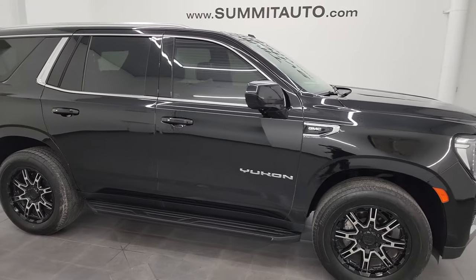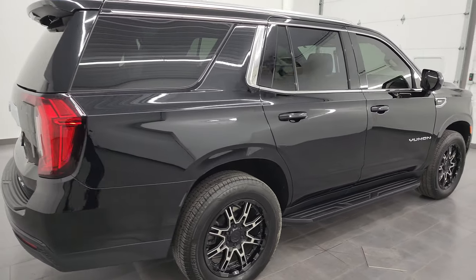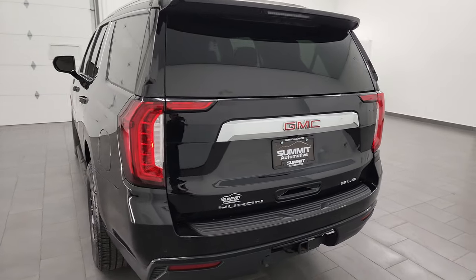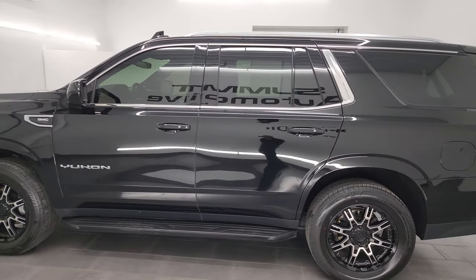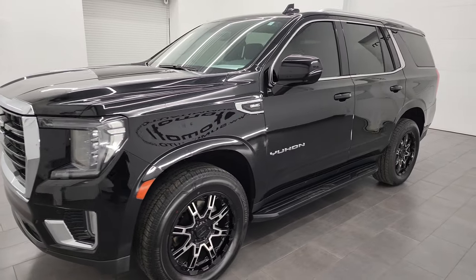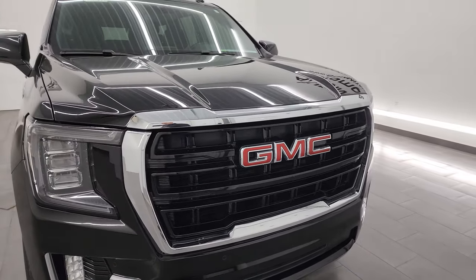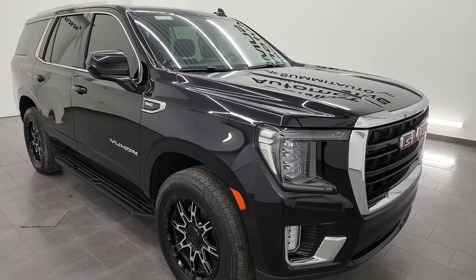Hey, this is Brett and this 2021 GMC Yukon SLE is stock number 14271Z. I am here at Summit Automotive in Fond du Lac, Wisconsin, your new and used SUV headquarters. This 2021 GMC Yukon has the 5.3-liter V8 gas engine paired up with the 10-speed automatic transmission. This Yukon has been fully safetied and inspected by our service shop. It has a fresh oil and filter change, all the fluids have been checked and topped off, and it is 100% ready to go.